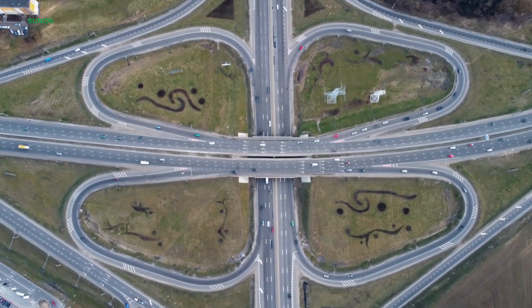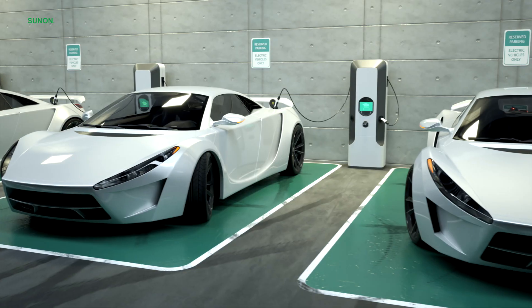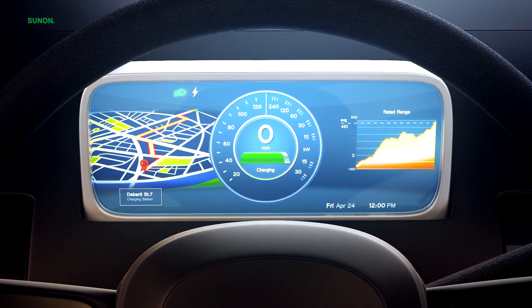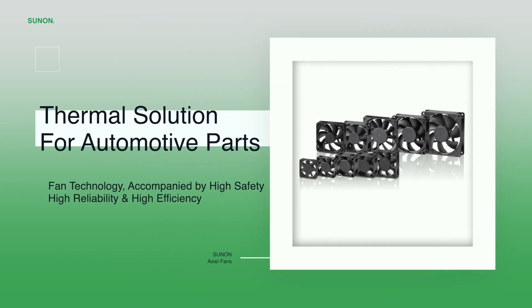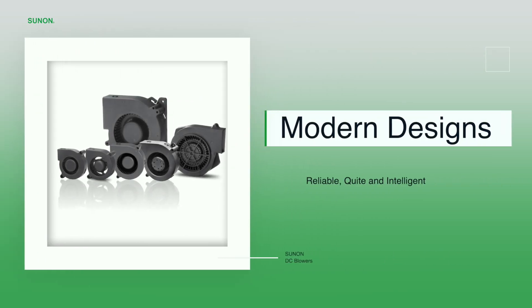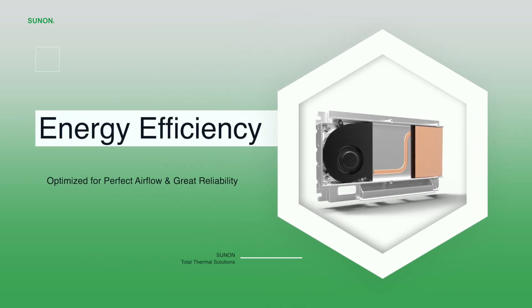Introducing Sunon Total Thermal Solutions for a new generation of automobile engineers. With our full line of thermal solutions, including passive, active, and liquid cooling products, our thermal solutions are optimized to reach the perfect balance between airflow, noise, vibration, reliability, and energy efficiency for each application.